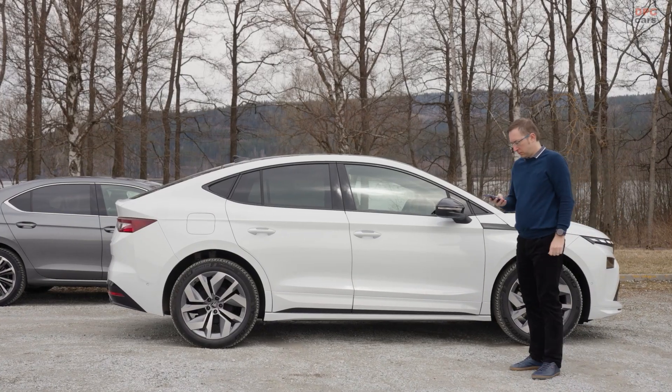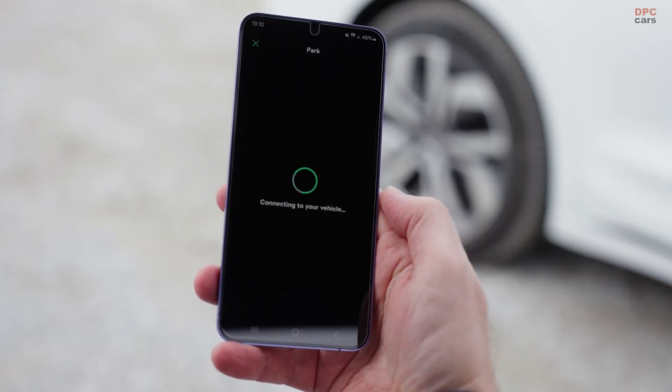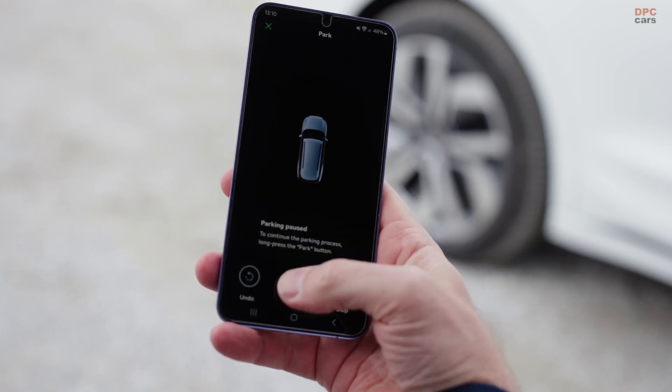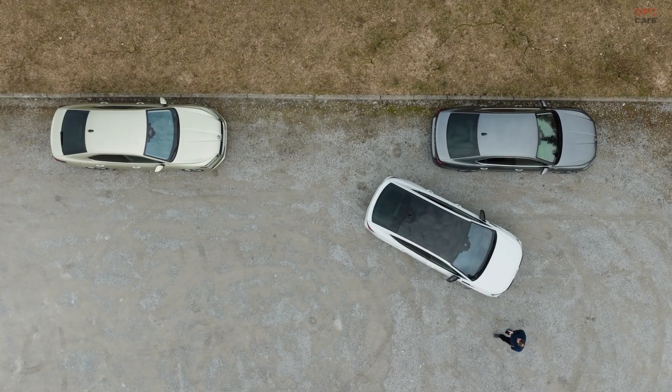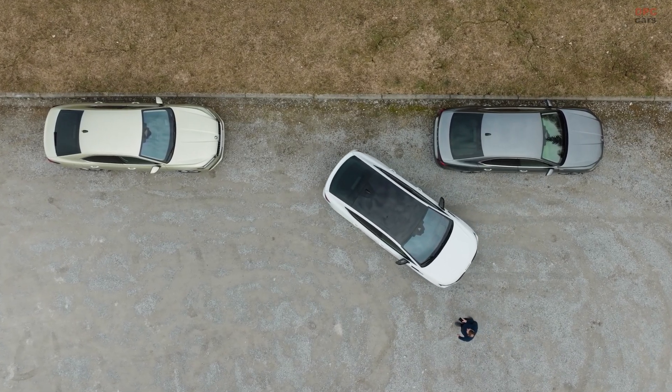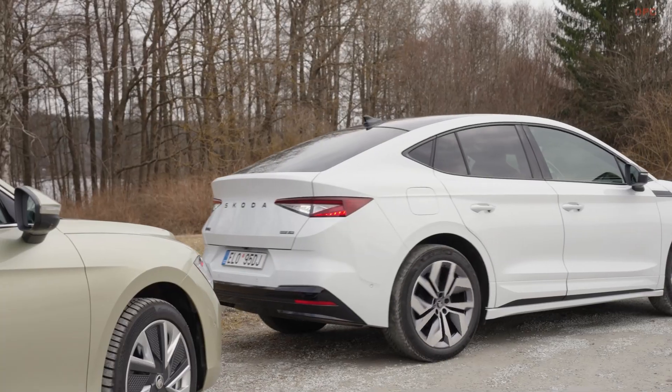Let us start with Remote Park Assist. You can actually park your car using your smartphone. All you need is the MyŠkoda app and a stable Bluetooth connection. Once you activate it, your Enyaq can move into or out of a parking space completely on its own while you stand nearby and control it from your phone.